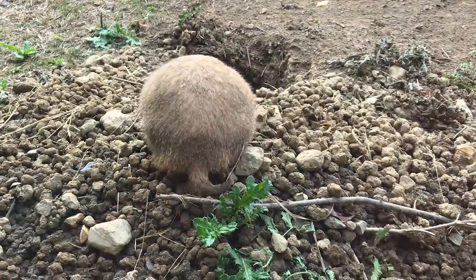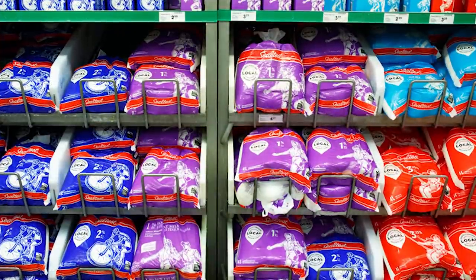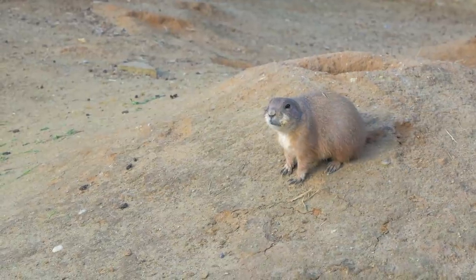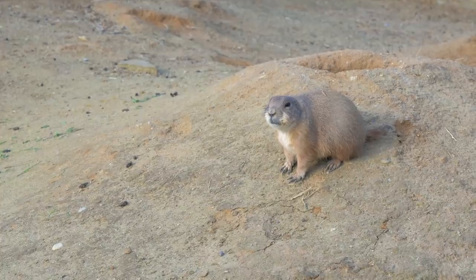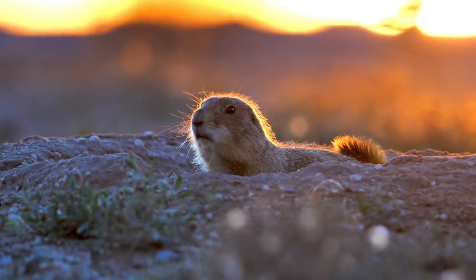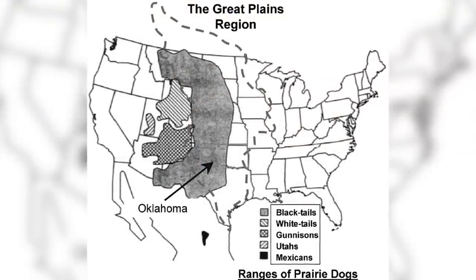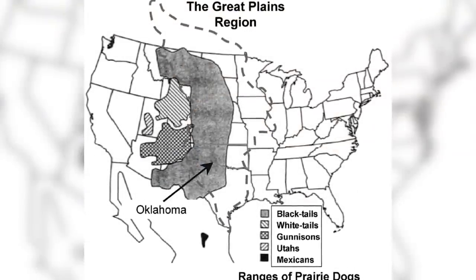For all we know, prairie dogs could be smuggling illicit substances up to Canada, like milk that actually comes in cartons. These burrows are maintained meticulously and they're passed down from generation to generation. A conglomeration of burrows and its inhabitants is called a town, which are aggregations of harem polygamous family groups. They probably took inspiration from the white-tailed prairie dogs, whose range stretches into Utah.